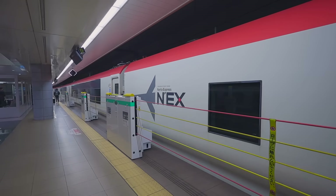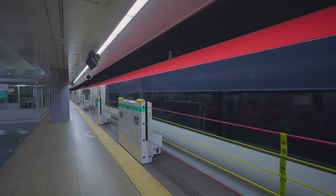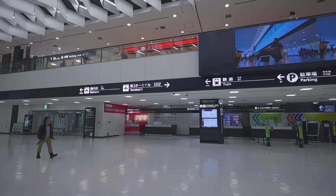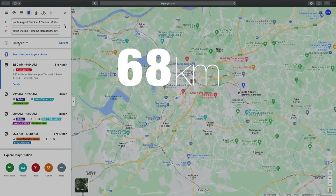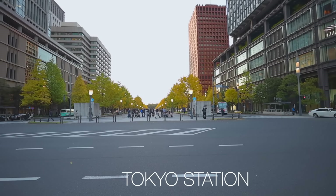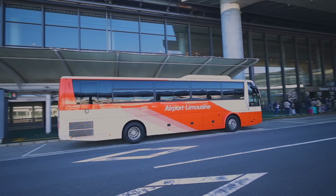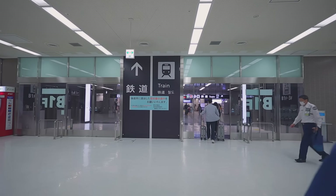Narita is one of the two main airports of Tokyo, but it's not located within Tokyo. It's located in Chiba prefecture, quite far from Tokyo — about 68 kilometers from Tokyo station. Narita Airport has three terminals. All three terminals have bus stations, but only Terminal 1 and 2 have train stations.